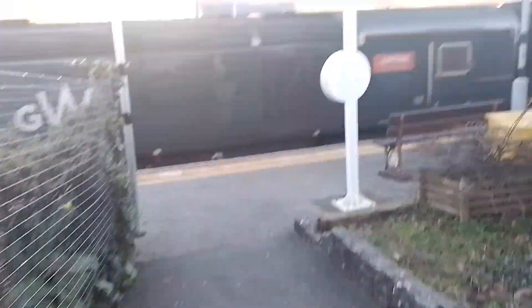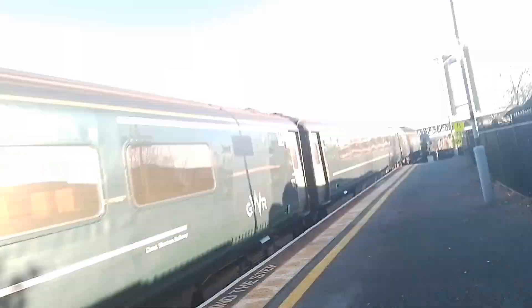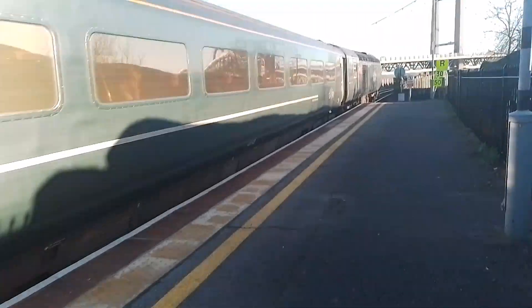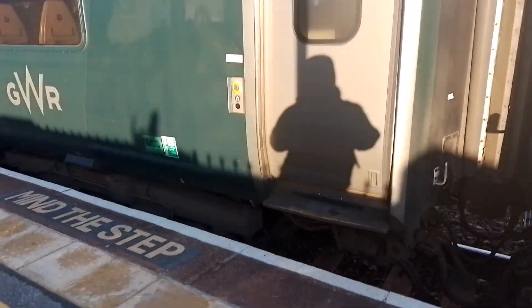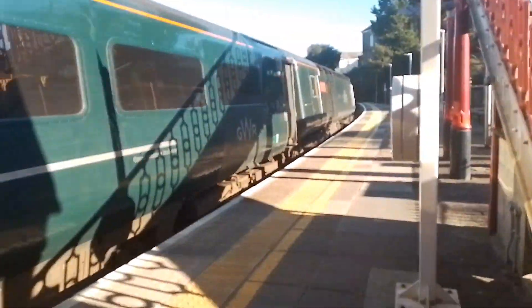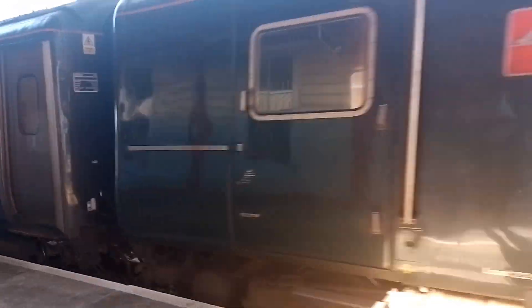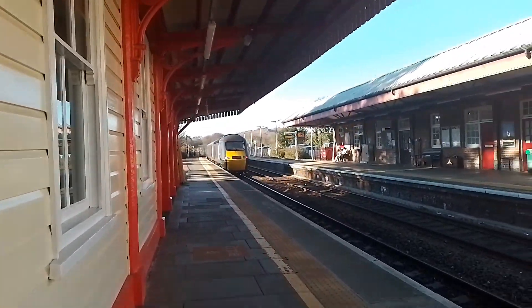Approaching now is power cars 43029 and 43156 on a Great Western Railway HST service from Bristol Temple Meads to Penzance. This will be my set down to Truro today. Good to see. Departing Redruth at 9:43.